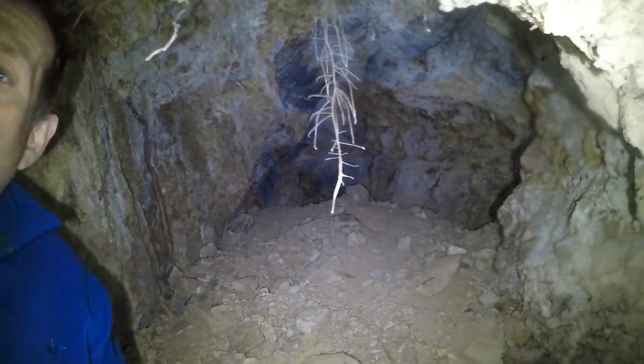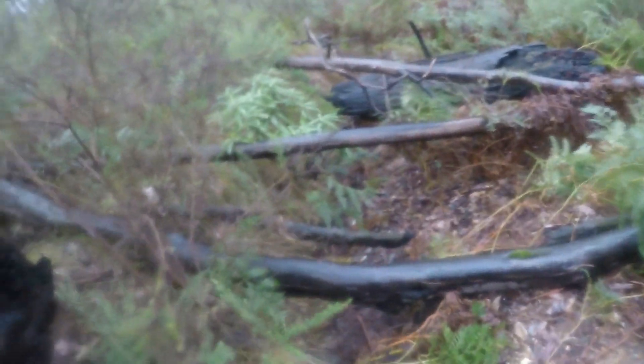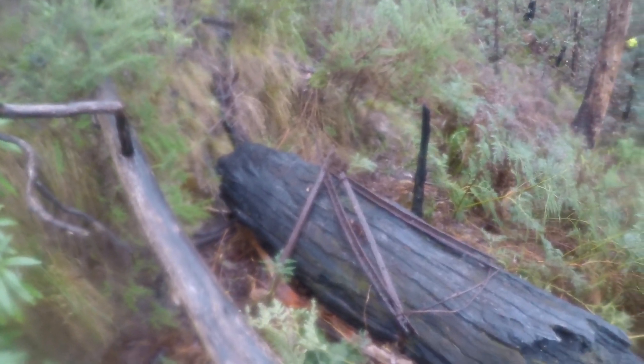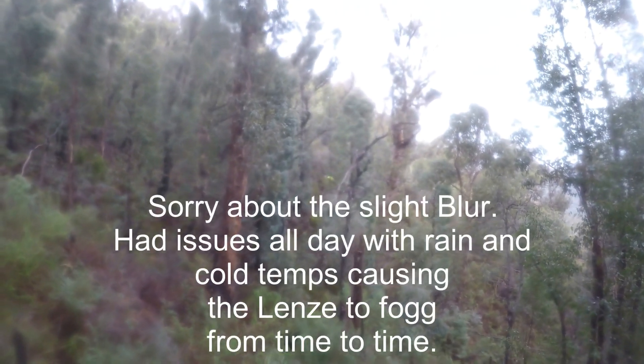Alright, gotta get out - this is the fun bit. That's the adit we just came out of, under this flat spot. A whole rail, which is quite interesting in itself. And then we're heading over there - there's a signpost, so we're going to go and have a look.